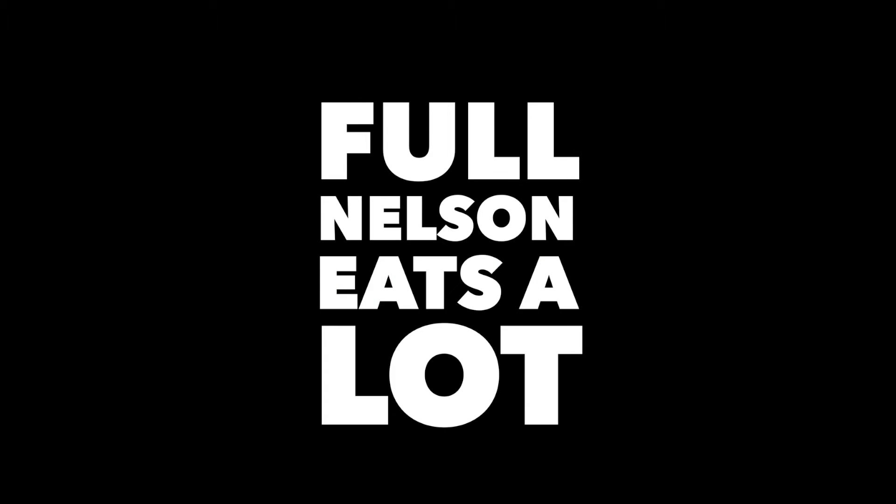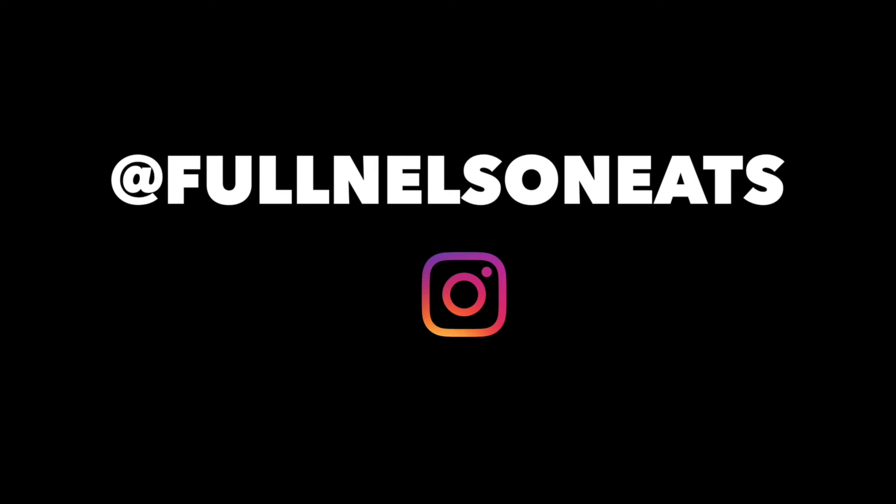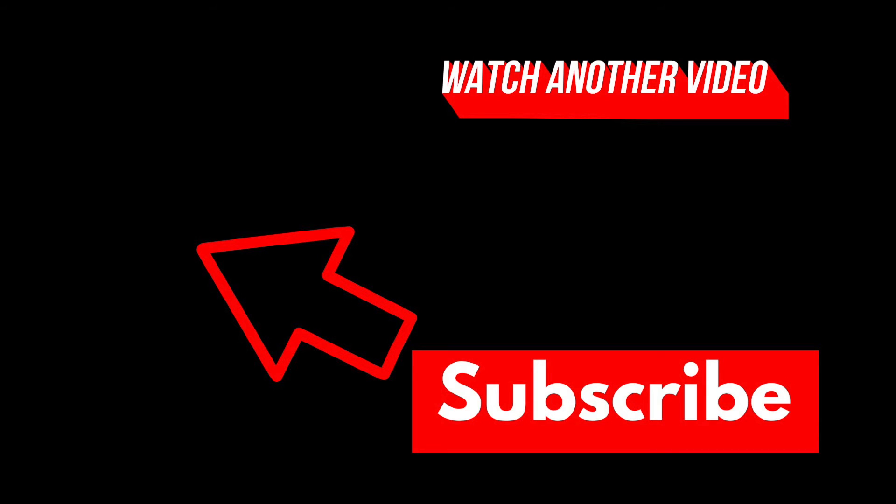Boom! Follow me on Instagram at FoolNelsonEats — you might like what you see, you might want to put it in your mouth. Talking about that food!